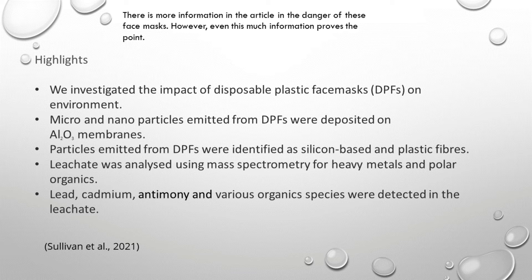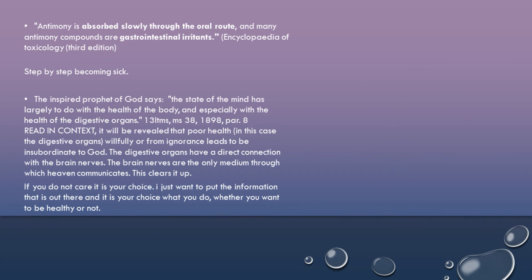This is a very serious thing — these chemicals are heavy metals, and heavy metals are very dangerous for the brain especially, as well as the digestive organs and the blood. I'll pick one of these: antimony. Antimony is absorbed slowly through the oral route, and many antimony compounds are gastrointestinal irritants. This is written in the Encyclopedia of Toxicology, Third Edition — it's like step by step becoming sick.